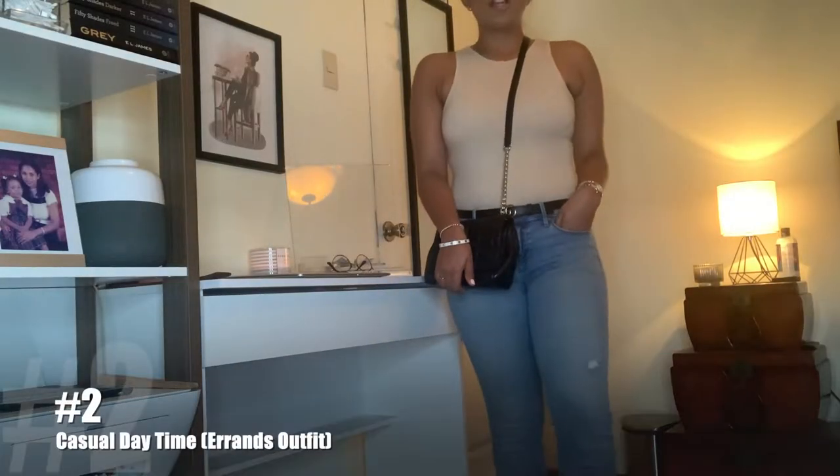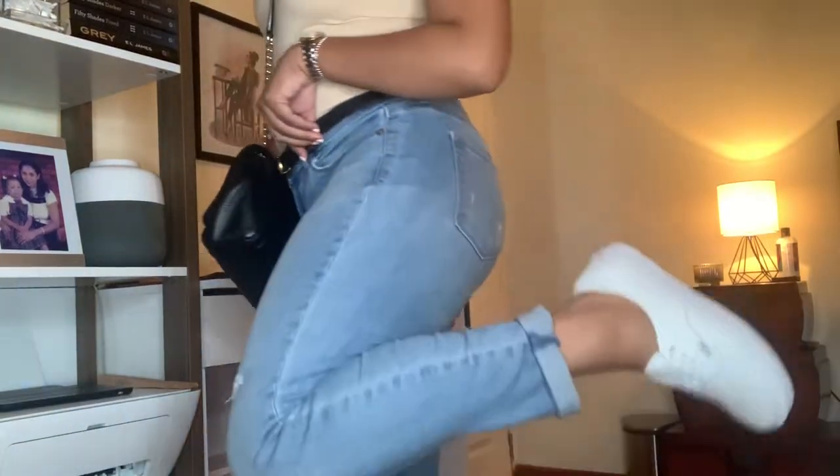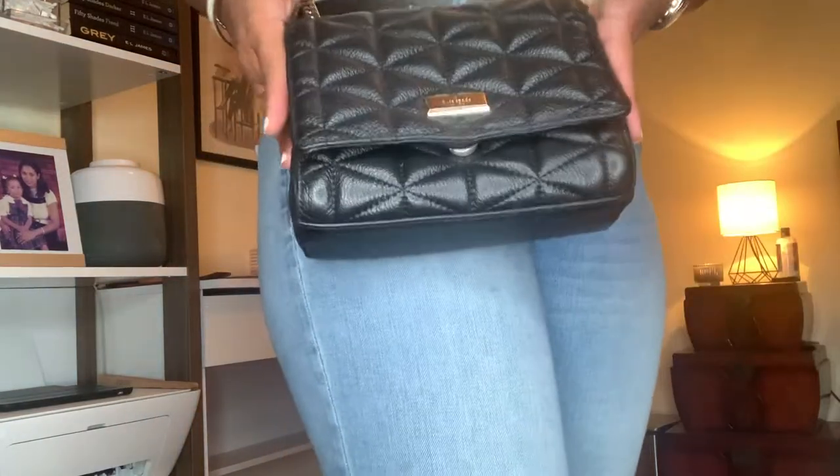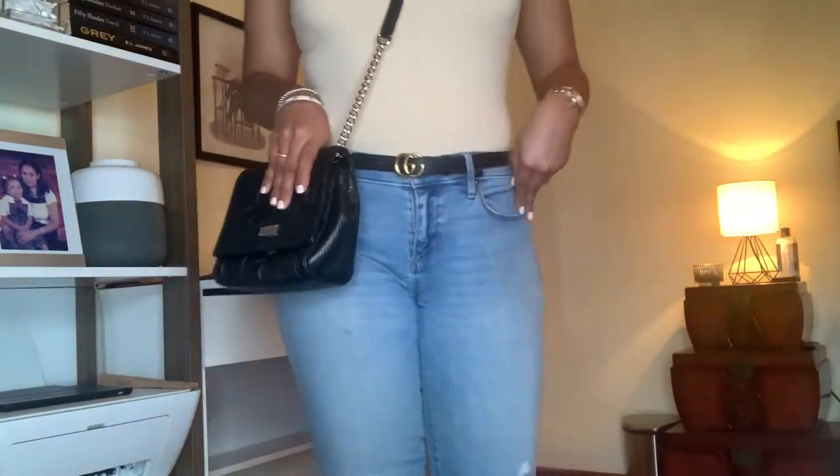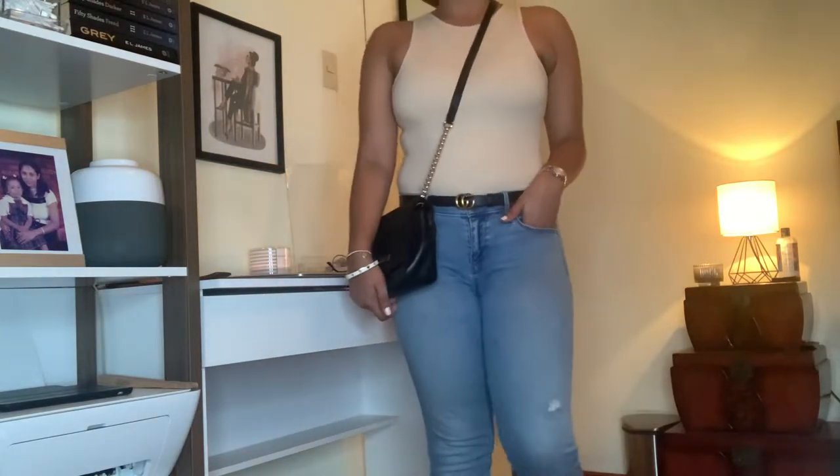So for this next look, I switched up the look a bit. I paired the bodysuit with my Loft ankle cropped jeans and also did my pants. I used my Kors body Kate Spade bag and I used my Gucci belt just to make it look a little more casual.